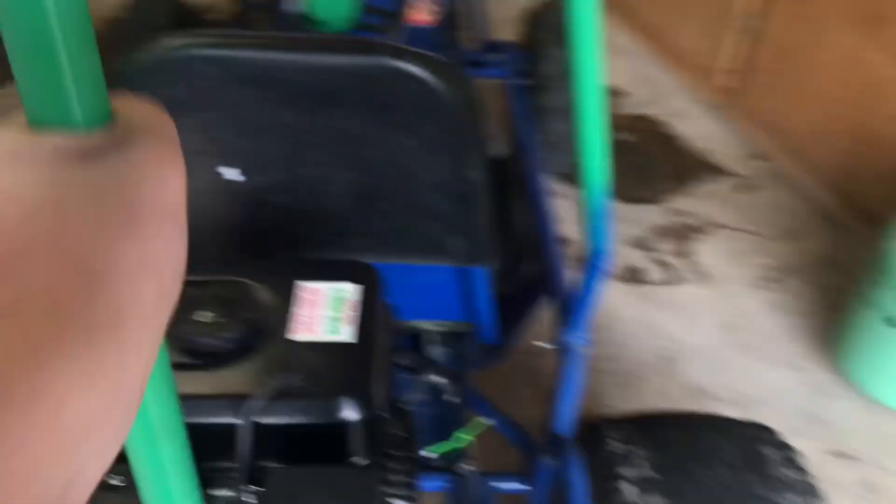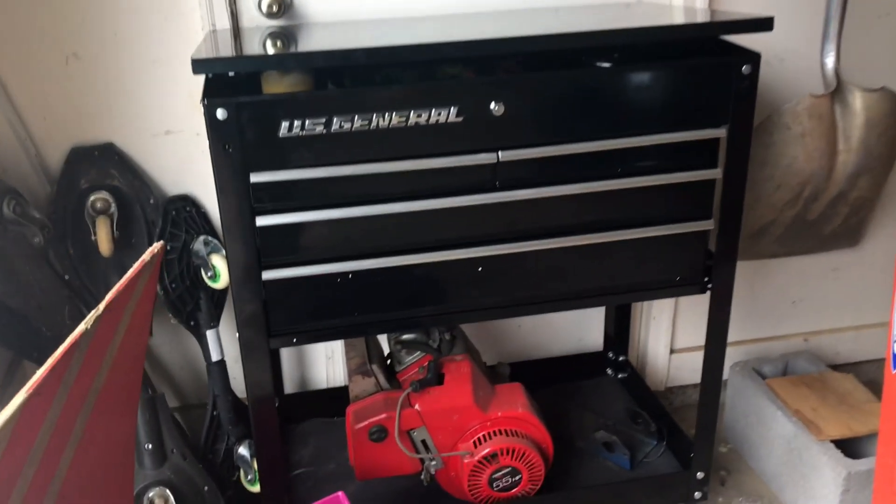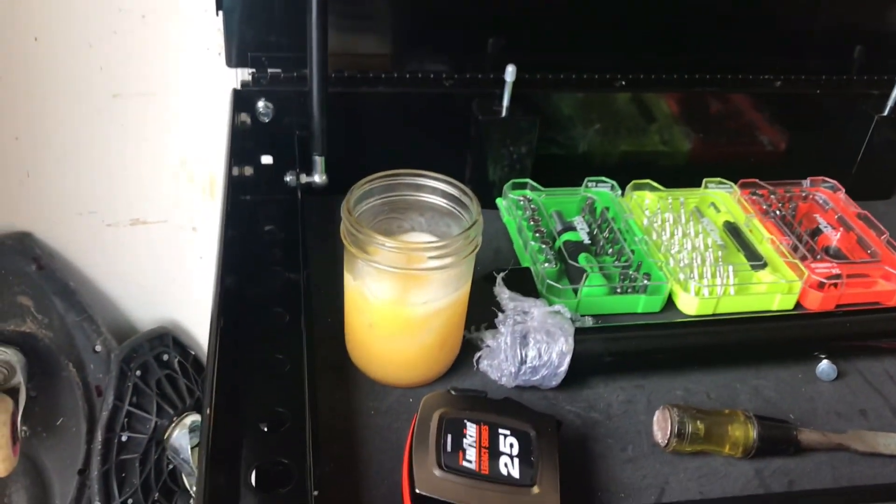And this is my baby, okay. Comment down below what we should name it. I'm gonna show y'all what I got for Christmas really quick. So I got this tool chest right here, okay. Got my OJ in there — orange juice — got all my stuff up there.